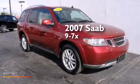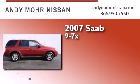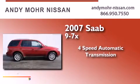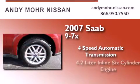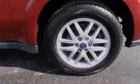This is a 2007 Saab 97X. This SUV has a four-speed automatic transmission, a 4.2-liter inline six-cylinder engine, and all-wheel drive.